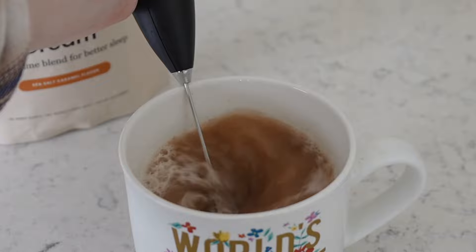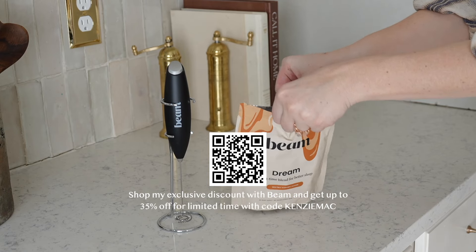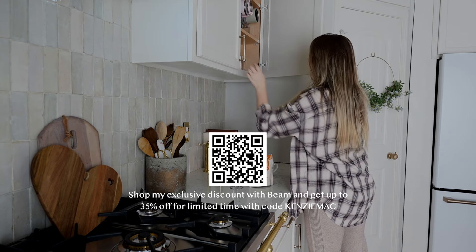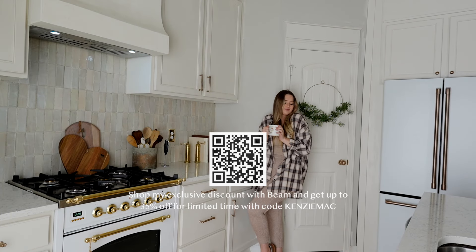I personally have the CBD version. They have a version that has CBD and then one that doesn't. The CBD version is clinically proven to improve sleep. Click the link below and use the code Kenzie Mac to shop my exclusive discount and get up to 35% off Beam's clinically tested nighttime blend, Dream.